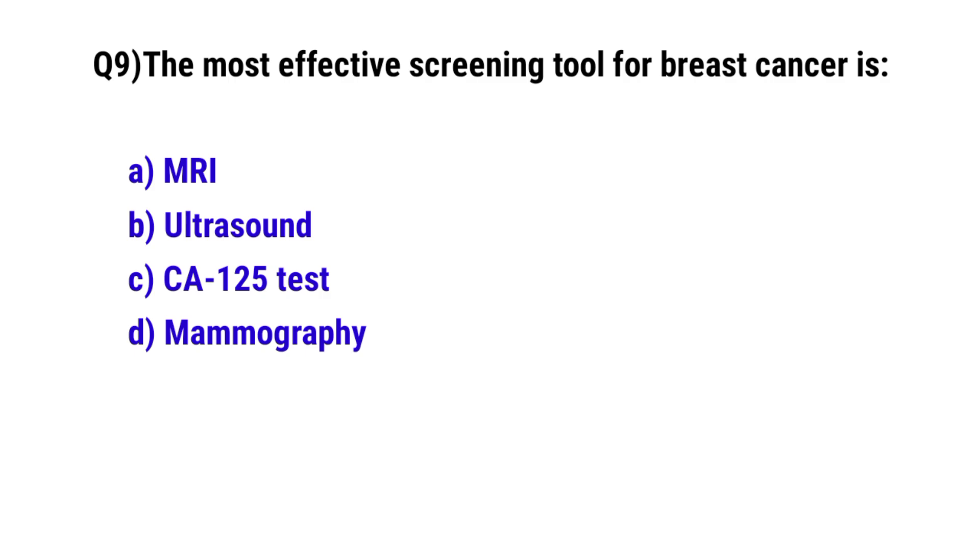Question number 9. The most effective screening tool for breast cancer is? The correct option is D. Mammography.